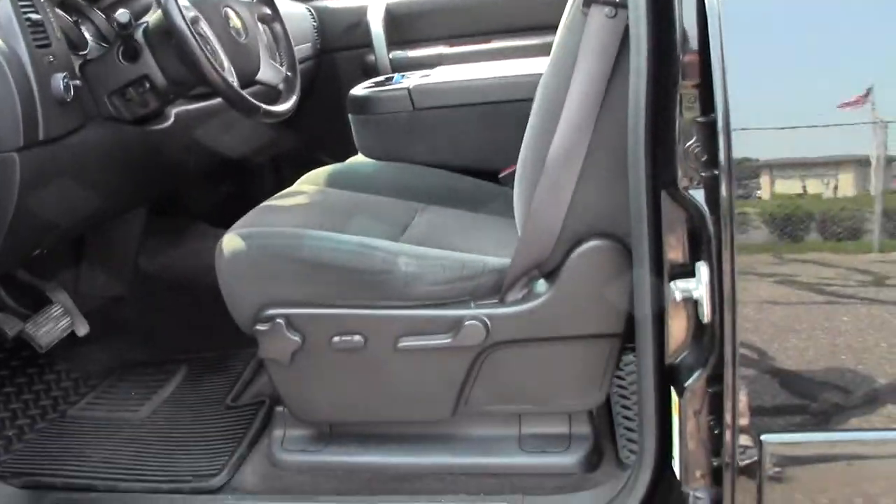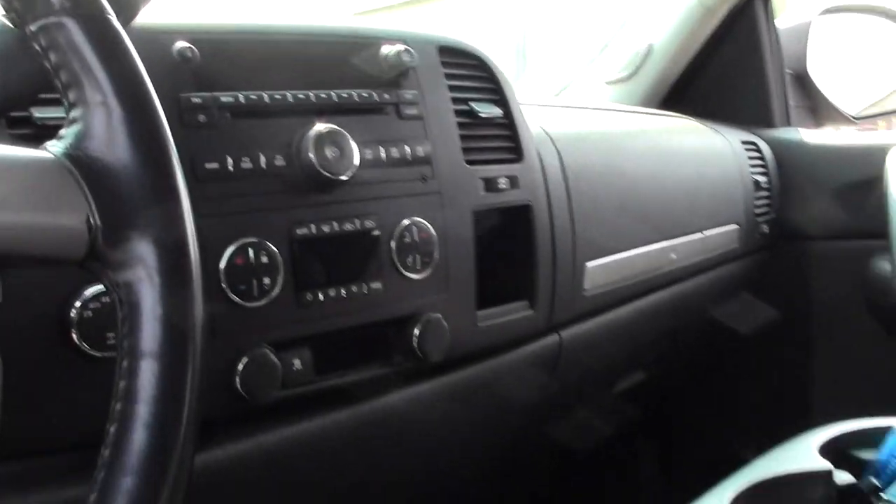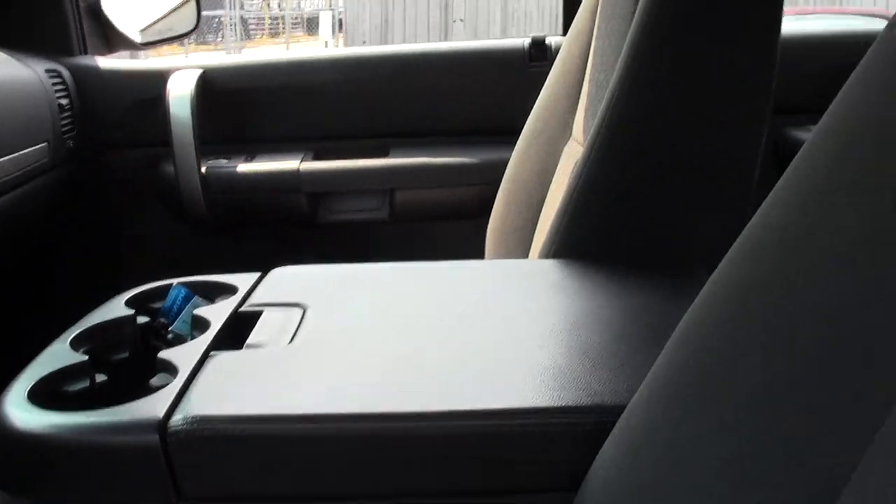There's your interior — cloth seats, power controls, CD player, AC controls with cup holders in the middle.